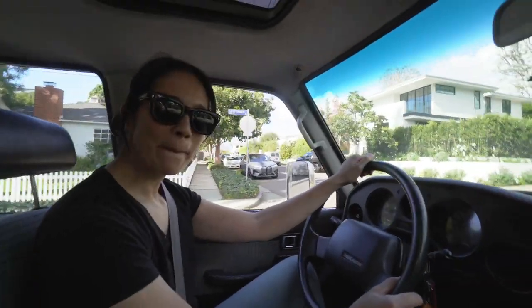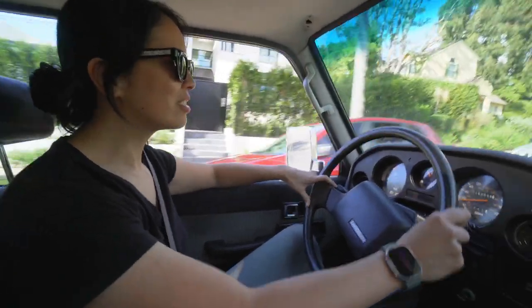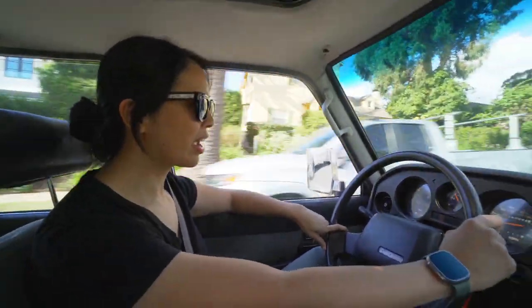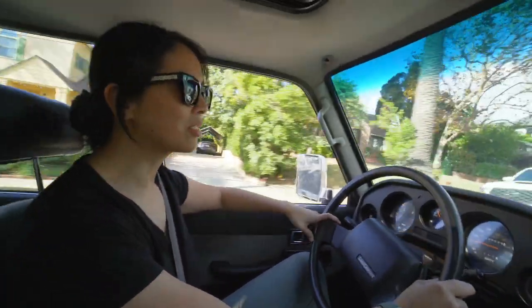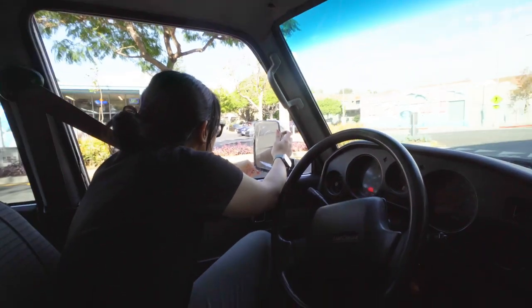So where are we going? We're going to Still Life Ceramics Studio. It's in Santa Monica, and they're really awesome. I put a lot of tape, so...